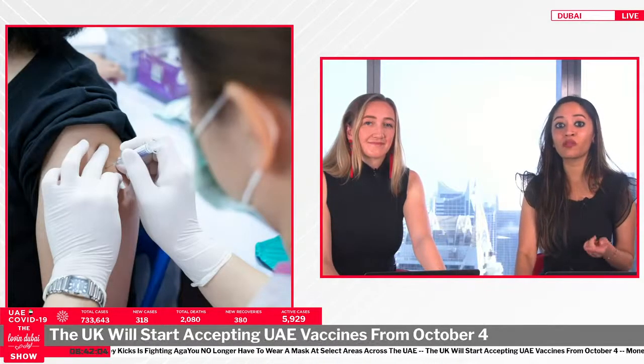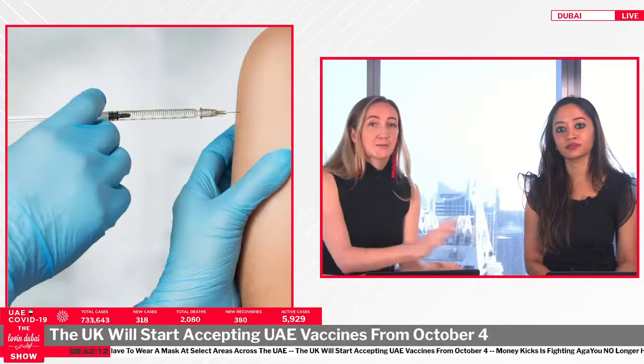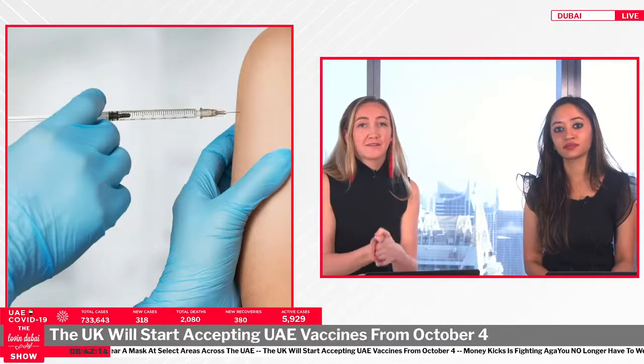Under the new rules, you will not need to take a pre-departure test, take a day eight COVID-19 test, nor will you need to quarantine at home or in the place you're staying for 10 days after you arrive in England.